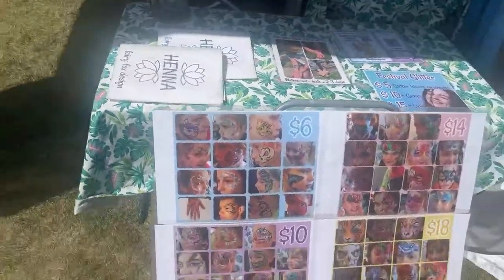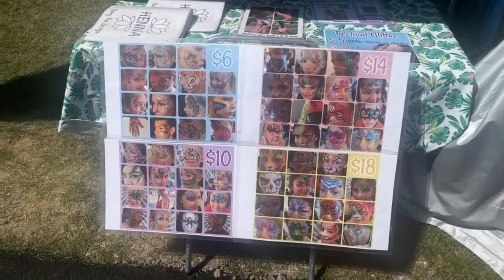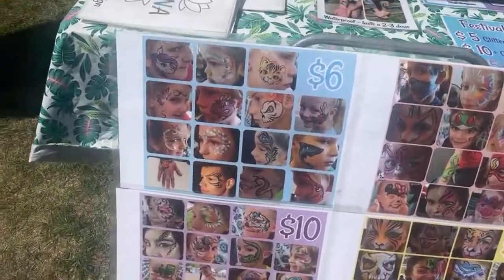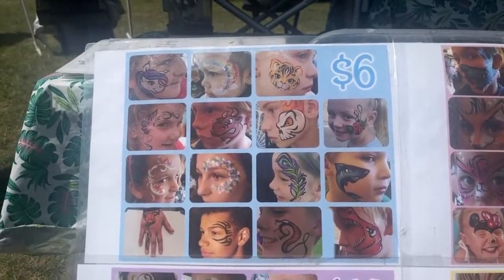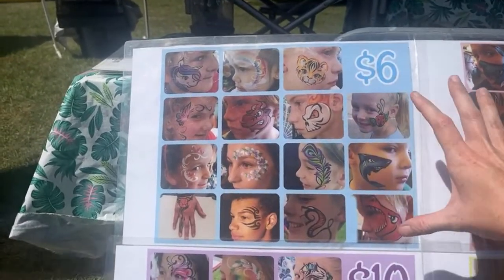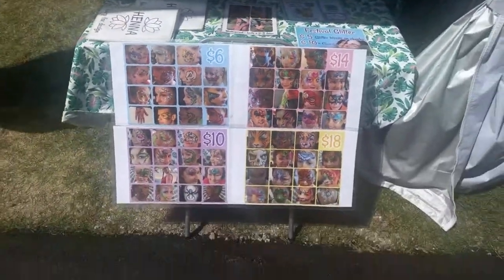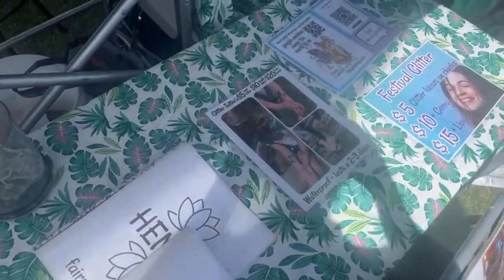Let me show you my menu board. I like to have it low enough that kids can really interact with it. I'll also have cards made on the table that match. These were made at Staples, printed on an 11 by 17 page. The next time I printed them I got rid of the white border so all the pictures got bigger. I do four sizes: small, medium, large, and extra large — but I always tell people they can pick whatever they want.